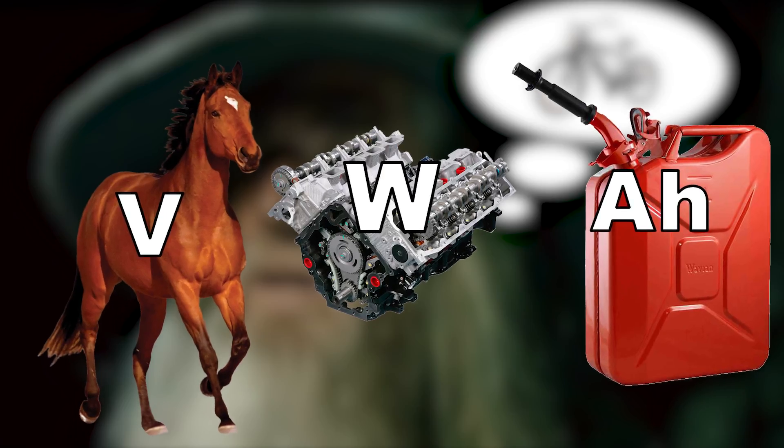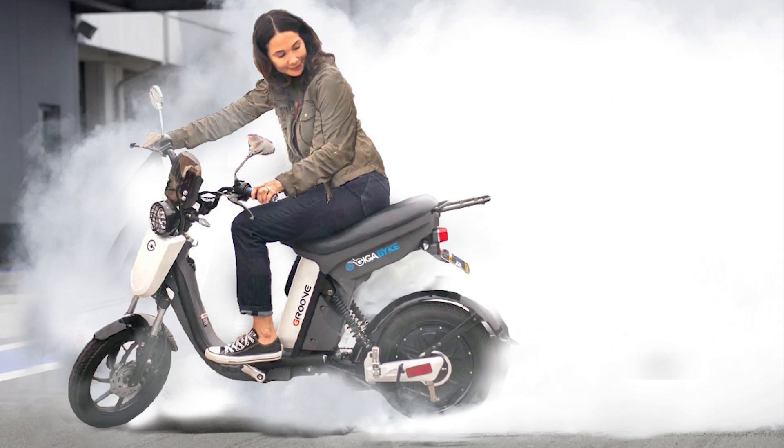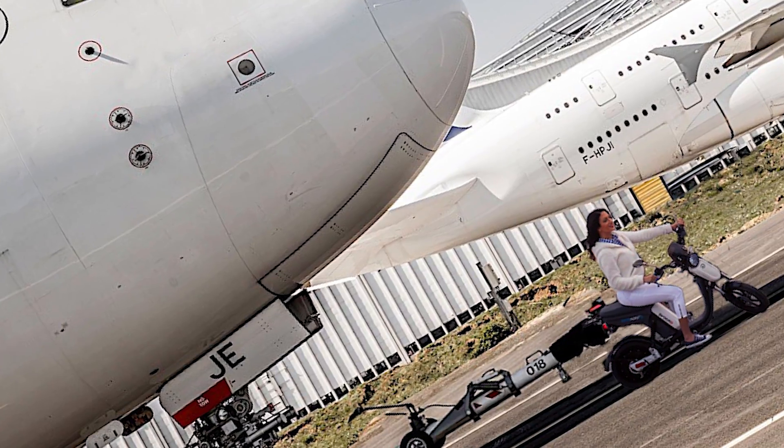In general, the bigger the number, the better the performance. Higher volts increase torque and acceleration, helpful for easily reaching higher speeds. And higher watts increase the overall power of the engine, ideal for heavy loads and climbing hills.